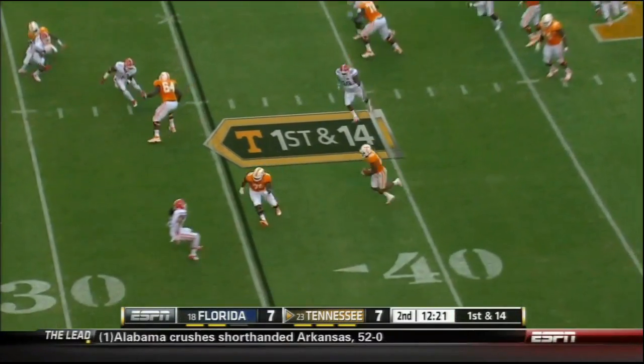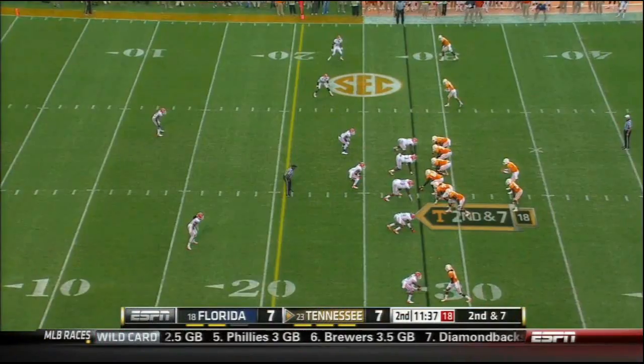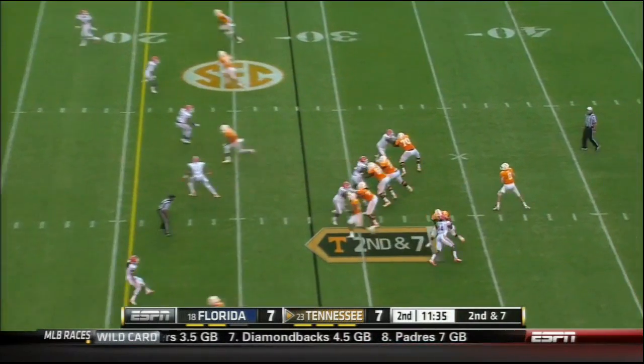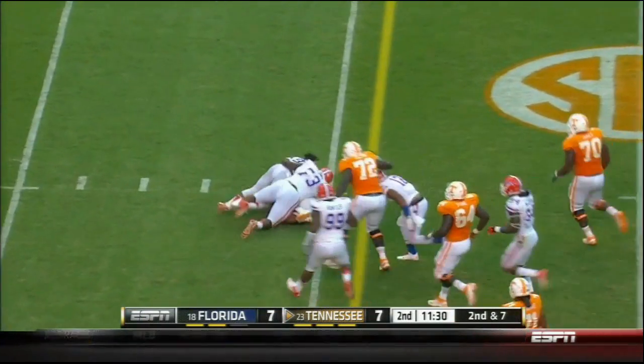First down. Screen pass to Neal with a blocker in front — brought down and the ball came out. Tennessee was up. So on second and seven, Bray to throw across the middle. Neal, nice move, and backpedals for a first.